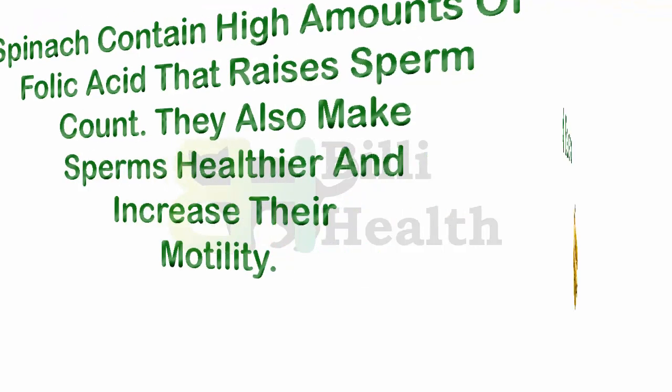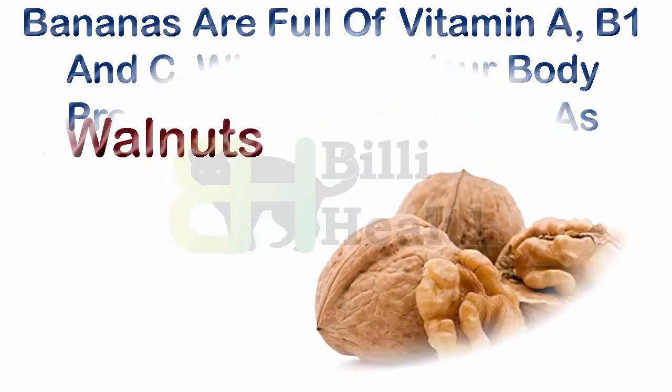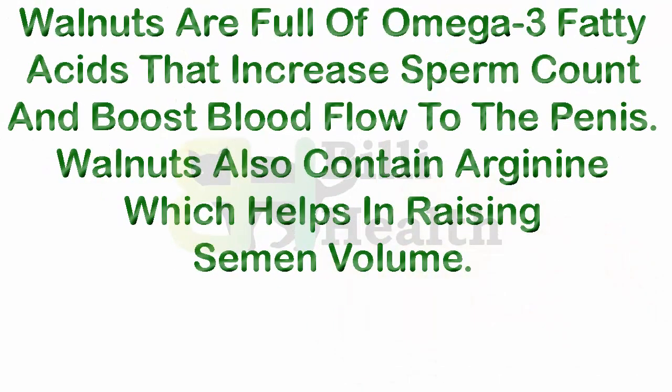Number 4: bananas. Bananas are full of vitamins A, B1, and C, which help your body produce healthier sperm as well as increase your sperm productivity. Number 5: walnuts. Walnuts are full of omega-3 fatty acids that increase sperm count.